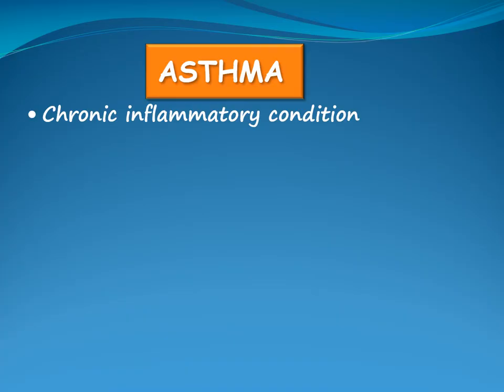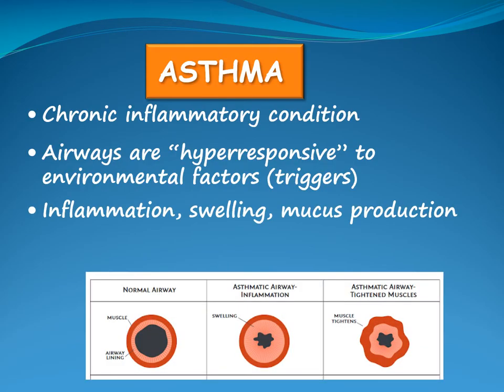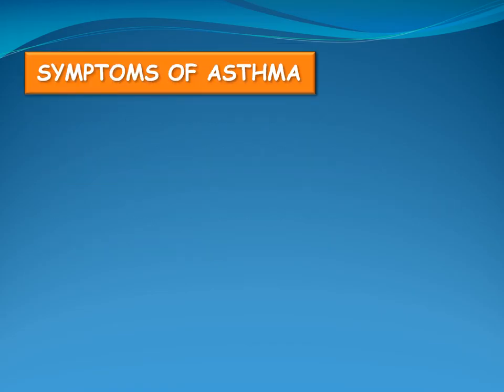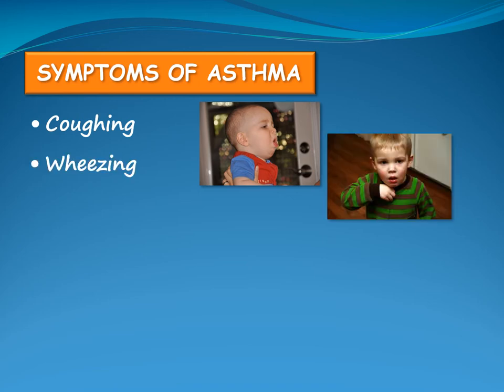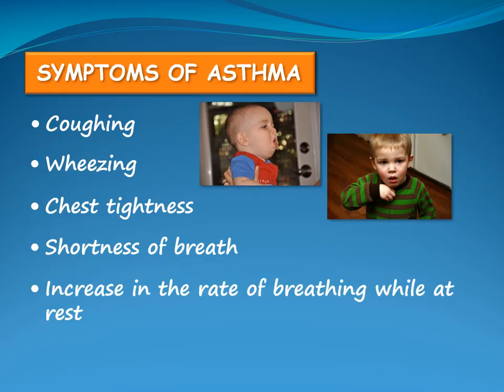Asthma is a chronic inflammatory condition where the airways are hyper-responsive to environmental factors called triggers. When the airway is exposed to triggers, inflammation, swelling and mucus production may increase and the muscles around the airway tighten, resulting in airway narrowing. Symptoms of asthma include coughing, wheezing which sounds like whistling from the chest when the child breathes out, chest tightness, shortness of breath, and an increase in the rate of breathing while at rest.